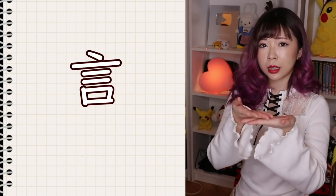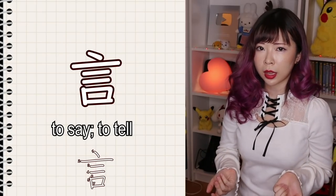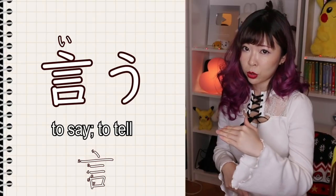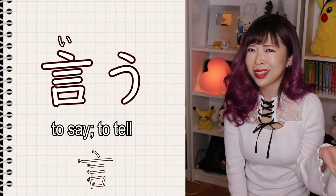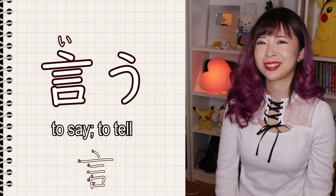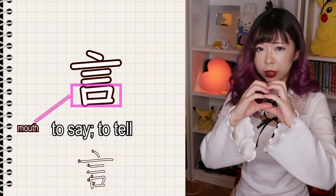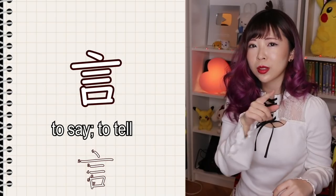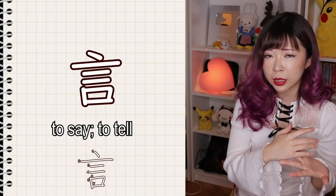The next kanji means to say, to tell. The verb to say is iyu. So this kanji has the radical mouth and also lots of lines.